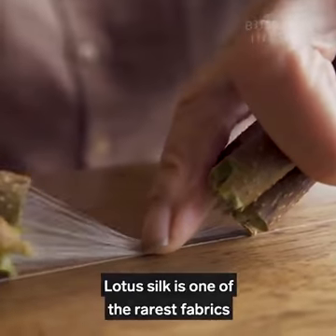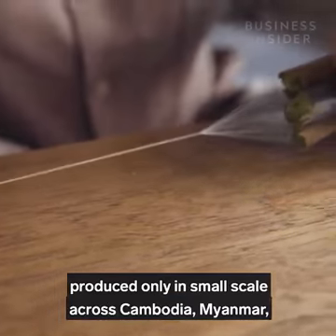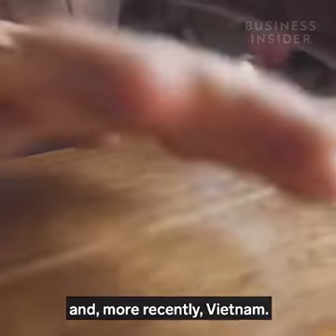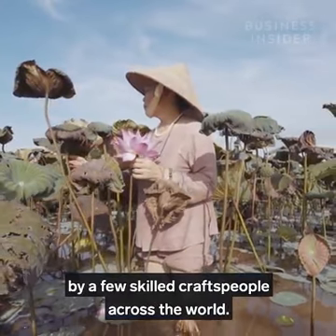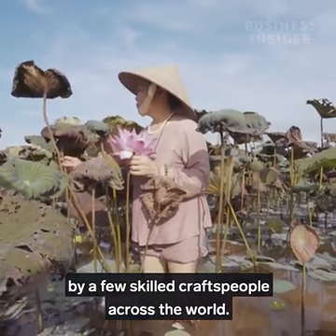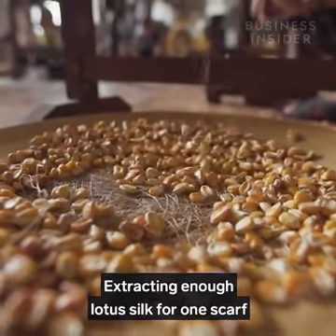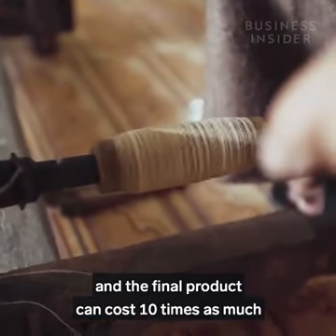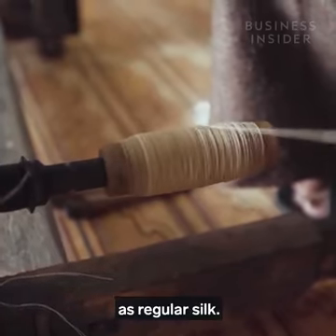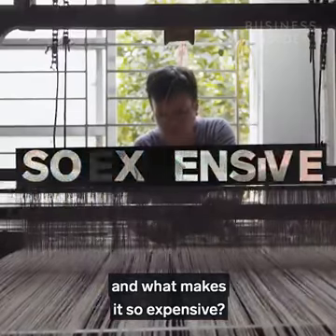Lotus silk is one of the rarest fabrics in the world, produced only in small scale across Cambodia, Myanmar, and more recently Vietnam. This natural fibre is only extracted by a few skilled craftspeople across the world. Extracting enough lotus silk for one scarf can take two months, and the final product can cost ten times as much as regular silk. So just how is it made, and what makes it so expensive?